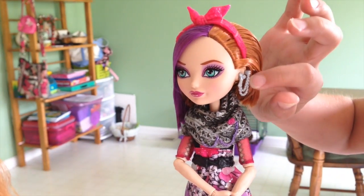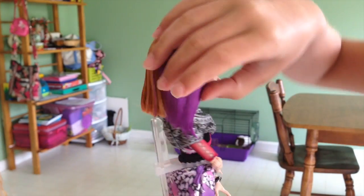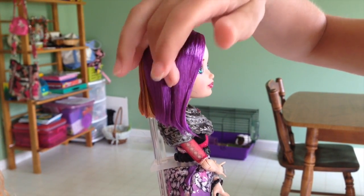So then she has earrings that kind of dangle. Then some scissors right there, and then the same on that side — but on this side, she just has plain scissors.